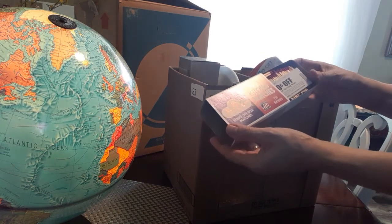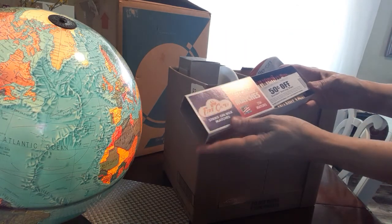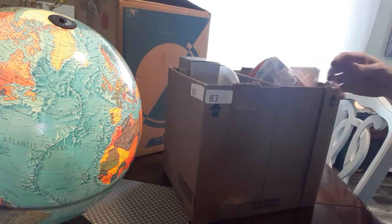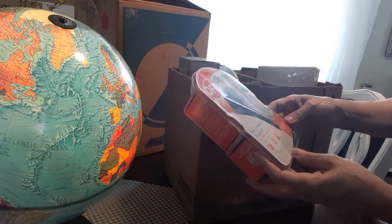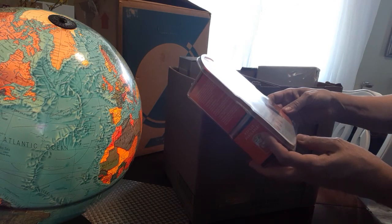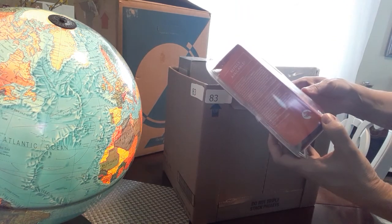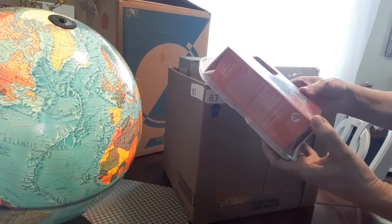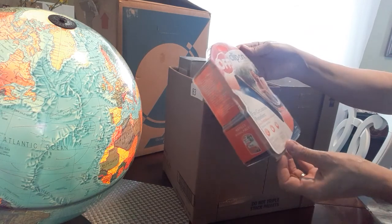Here are some matches — I can use those, we have a fire pit. And there's an Off clip-on mosquito protection device — fan-circulated repellent, up to 12 hours head-to-toe protection. That's kind of neat; I could probably use that here in the summertime since mosquitoes are bad out here.